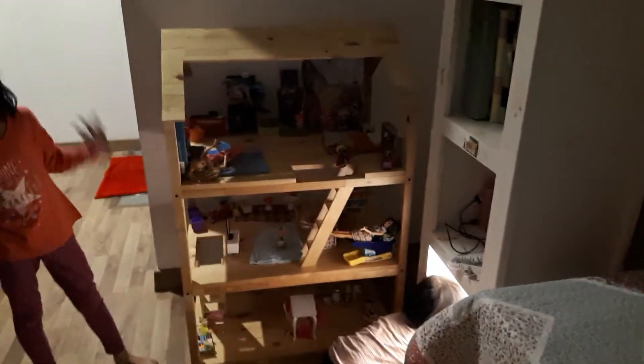And this is my dollhouse — it's the Barbie family dollhouse.